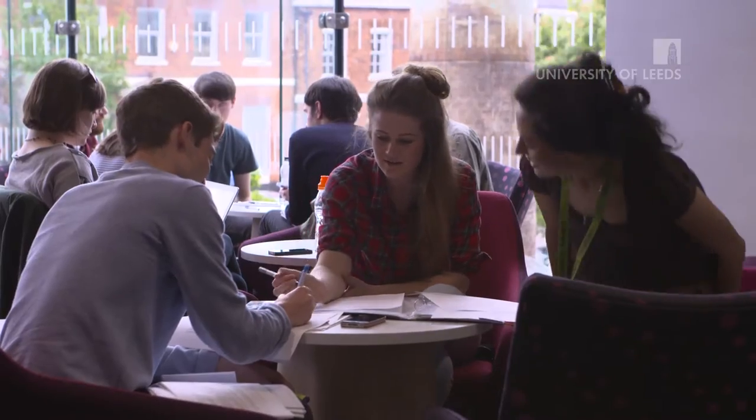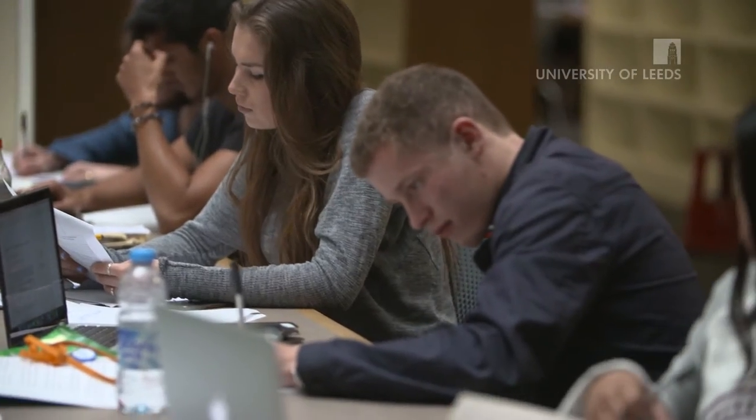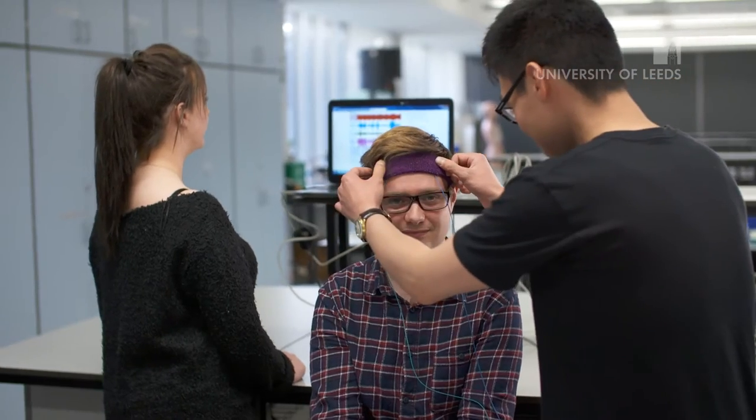In first year, all of the modules we do are compulsory — you can think of it kind of like a foundation year. We cover the fundamentals of biochemistry, some cell biology, endocrinology, anatomy, some pharmacology, some neuroscience, and also the basic lab and scientific skills. I really enjoyed all of them.